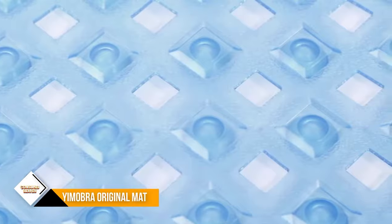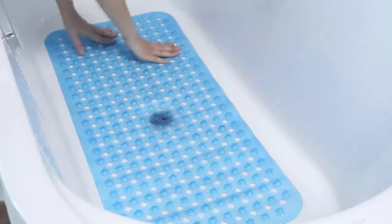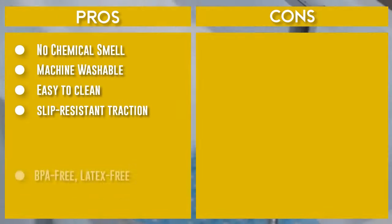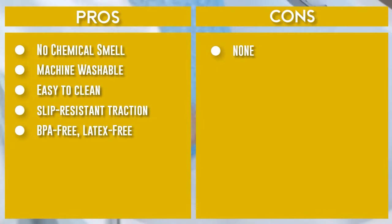The Umobra mat is BPA-free, latex-free, and phthalate-free. The durable bath mat is machine washable to facilitate hassle-free maintenance — simply toss the mat into the machine and enjoy its fresh appearance. The Umobra Bath Shower Mat features 176 drain holes that drain water out quickly and keep the mat dry and clean.